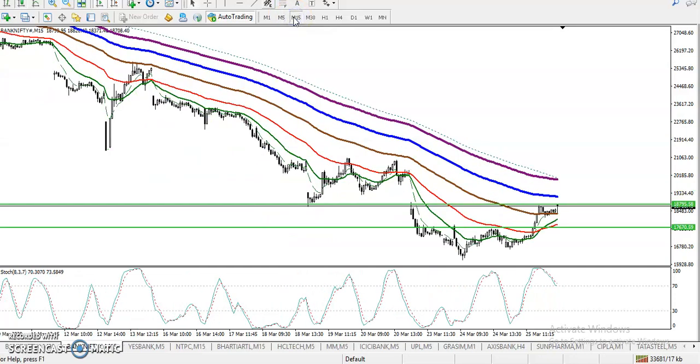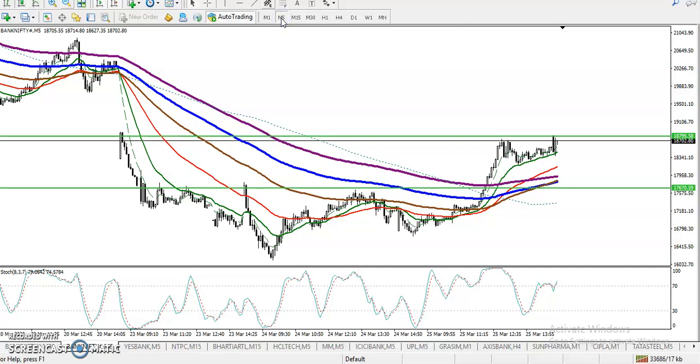If you want to enter for a buy, we must find out a specific entry point. In the five-minute chart, we are looking for a breakout trading strategy. Breakout trading strategy means we have seen price with multiple rejections from this area, so we are looking for a breakout candle that closes and opens above the resistance level — which is 18800.